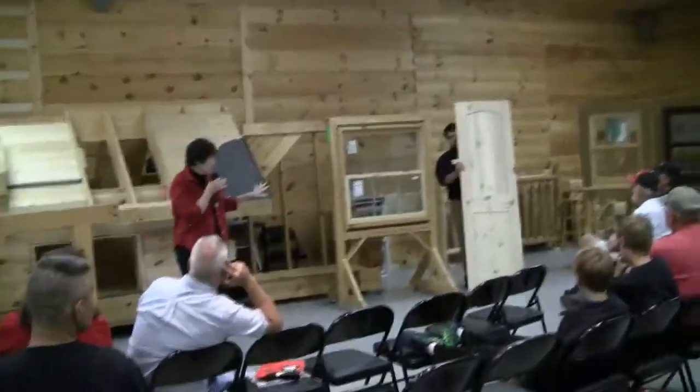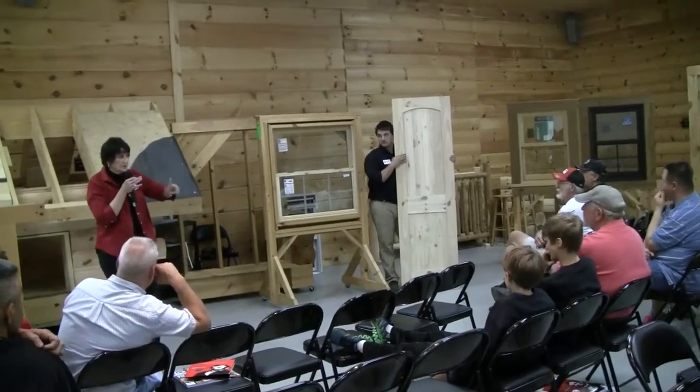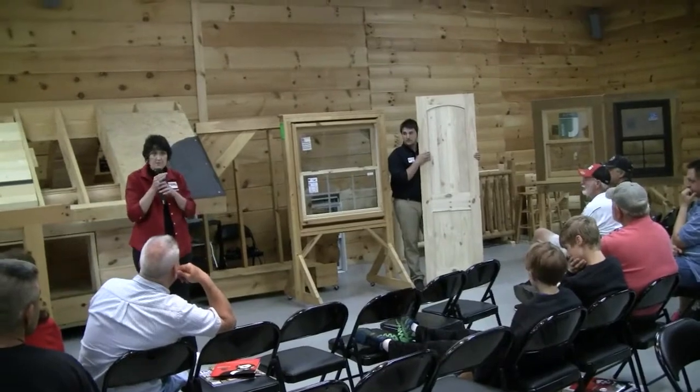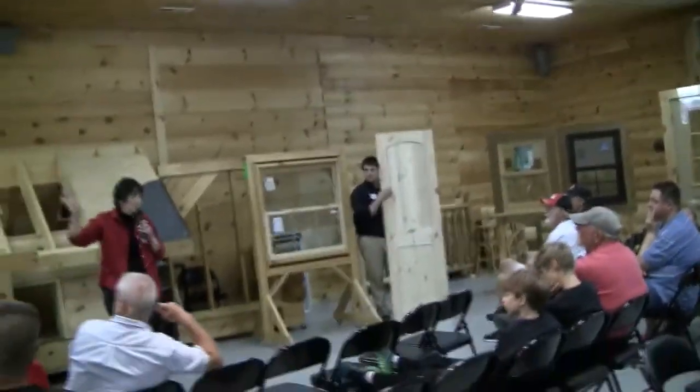We've got the interior stud walls, just like Ethan was talking about. You also get interior doors in the standard plan, and you also get baseboard and ceiling trims. You can see the baseboard and ceiling trim up above here — it's a one by five, number one break.